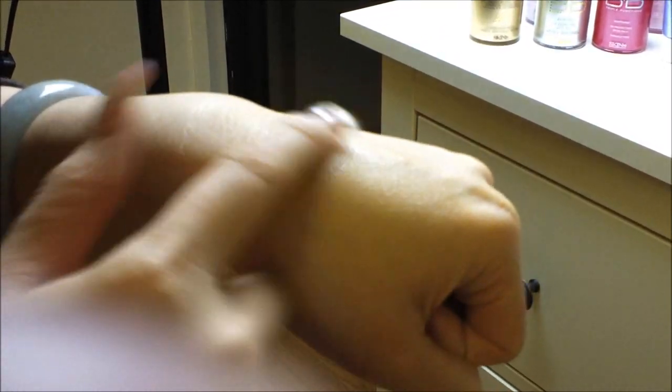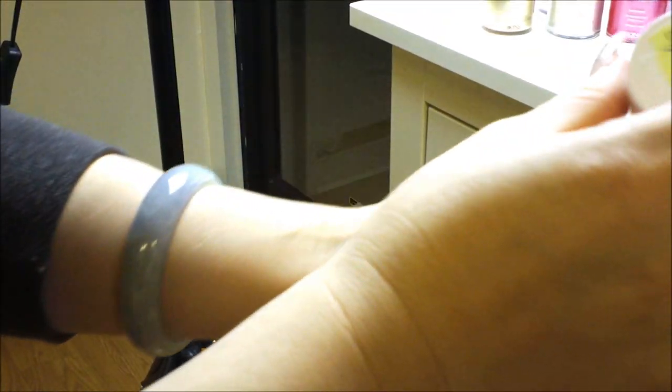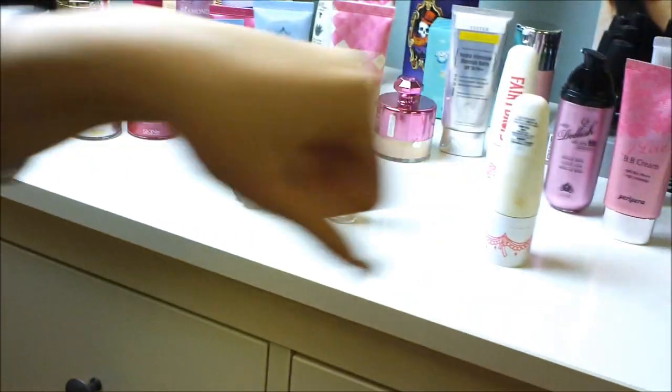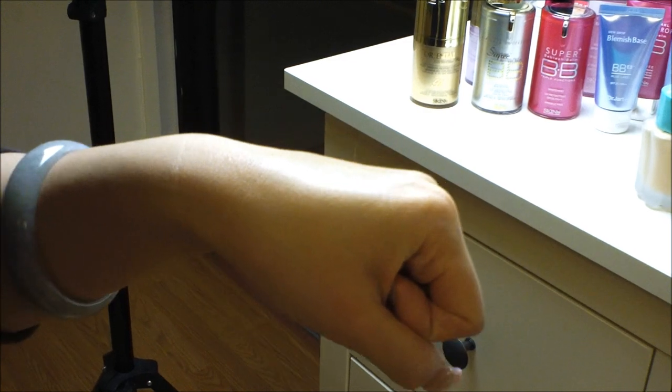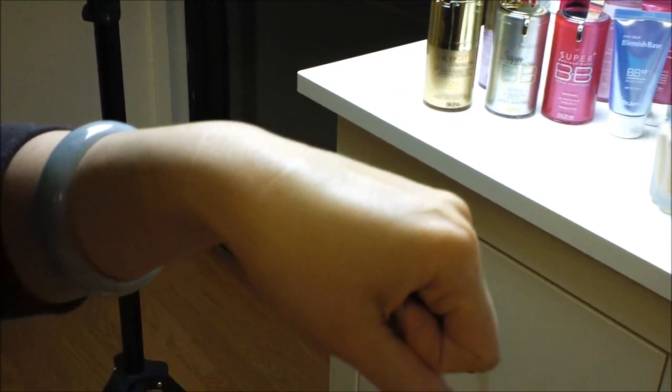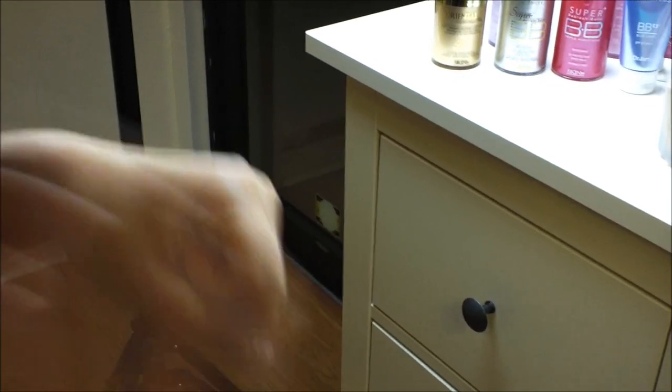The only complaint I have about Fairy Drops is that it's a tad bit darker than my skin tone, and it does oxidize a little bit darker than when you first apply it. Even at number one, the light ochre, it's still a little darker than my skin tone. I am NC20-25, so I am pretty light — this will match just about everyone pretty well. If you're a little darker, go with number two, the ochre.